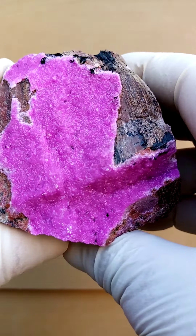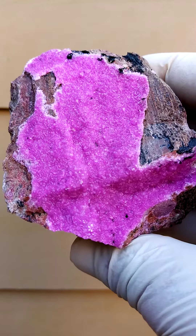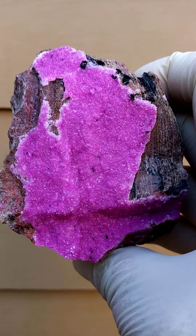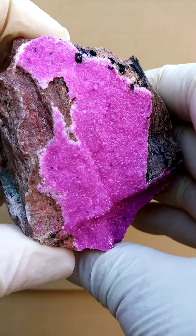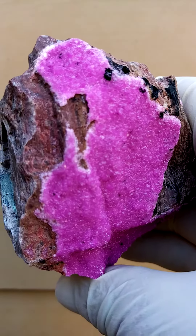We have traces of black material on here, which is most likely some heterogenite, which would manifest itself as tiny tiny little botryoids — or balls of waxy black shiny crystals.